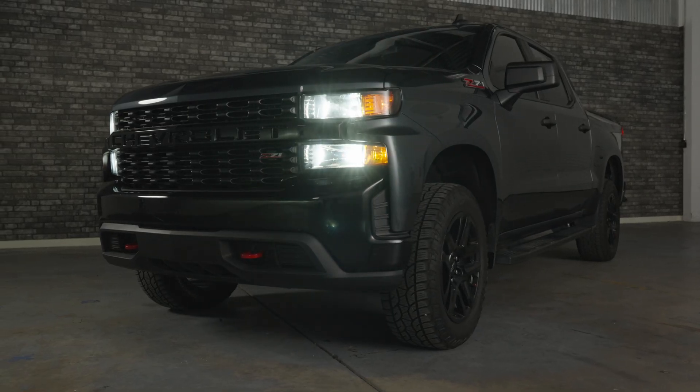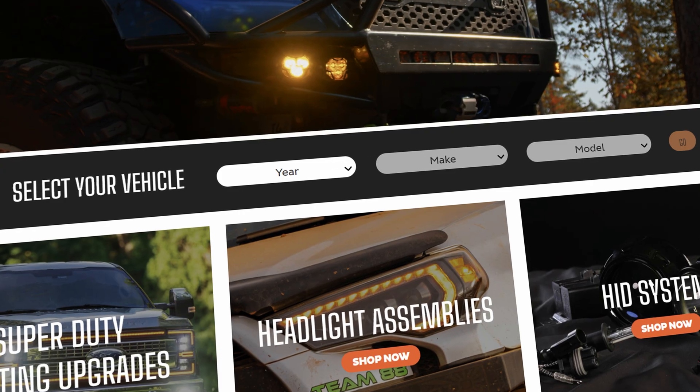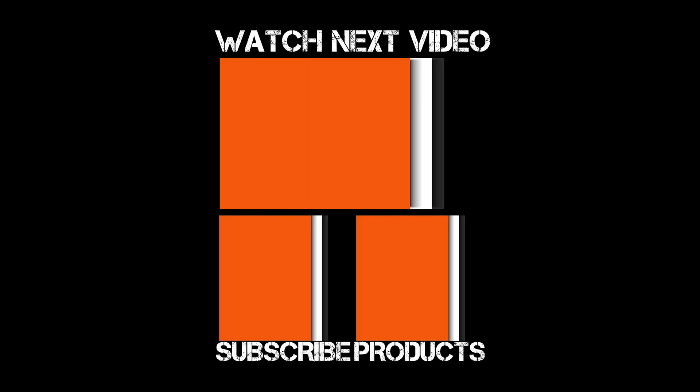That's all it takes to upgrade the headlights on your Chevy Silverado. Go to headlightrevolution.com, type in your year, make and model, and we'll show you everything else that we've tested for your vehicle.